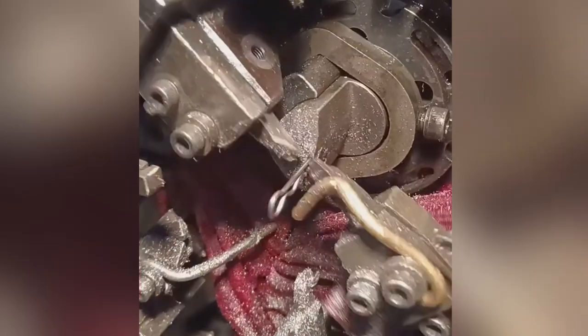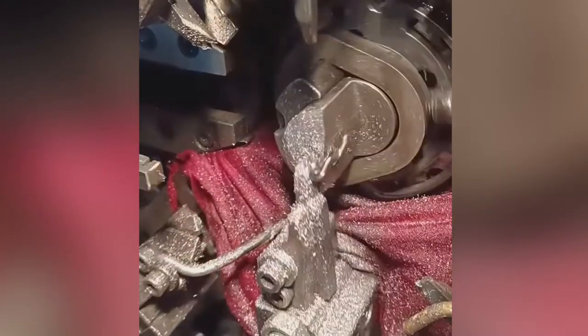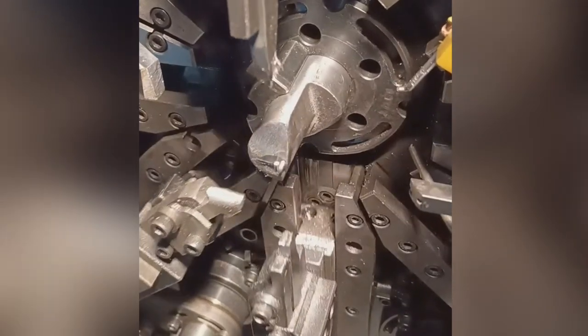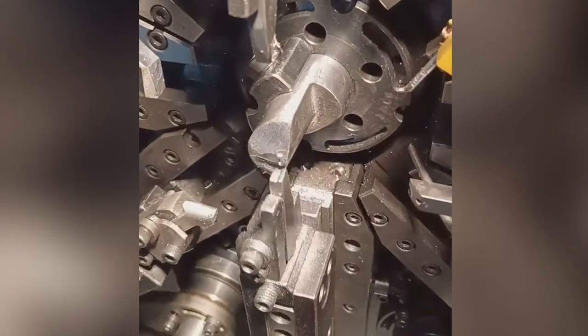This machine is making cotter pins, a simple but necessary product. Watch how the machine does the work of several human hands as it pokes and prods the product into the desired shape.